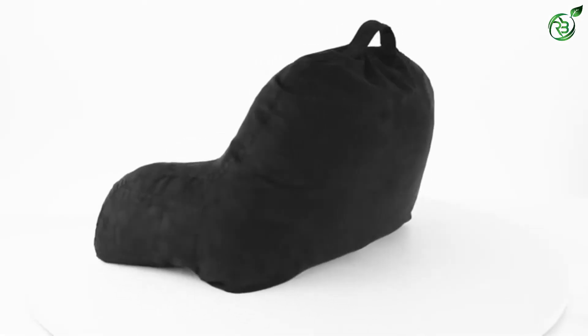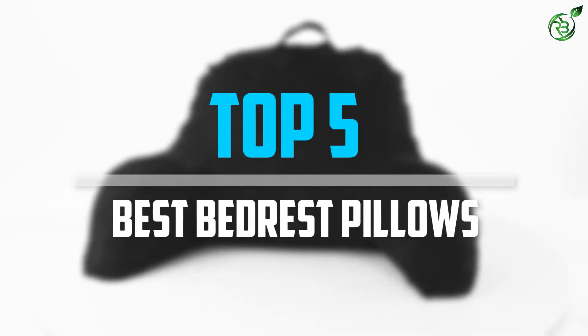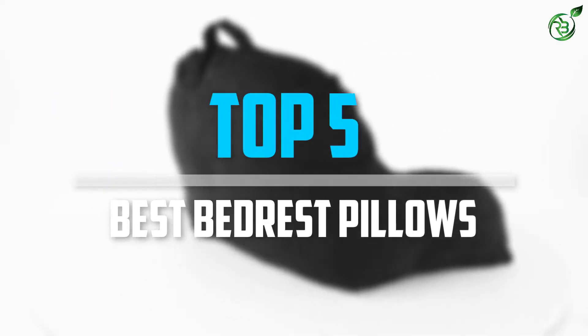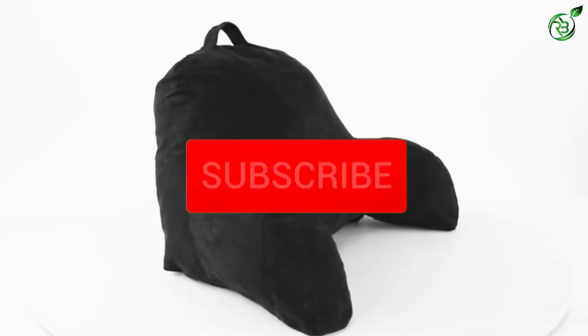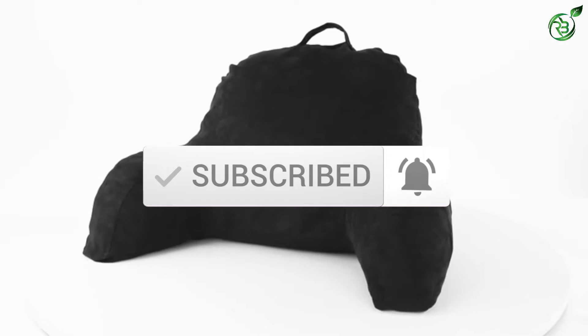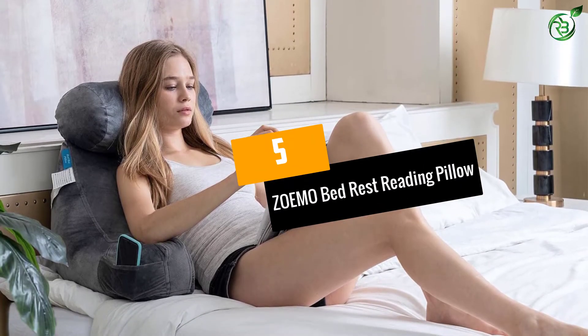Are you looking for the best bedrest pillows in your budget? Well, in today's video we break down the top 5 best bedrest pillows that are available on the market. Let's get started. Number 5: ZOEMO Bed Rest Reading Pillow.